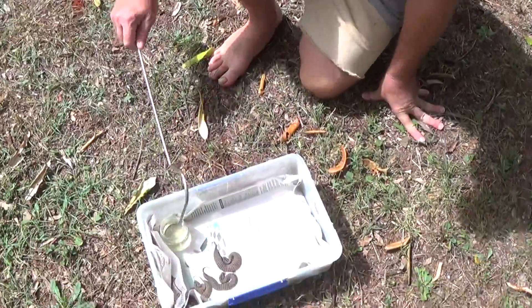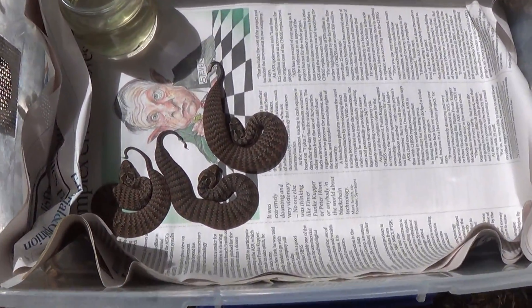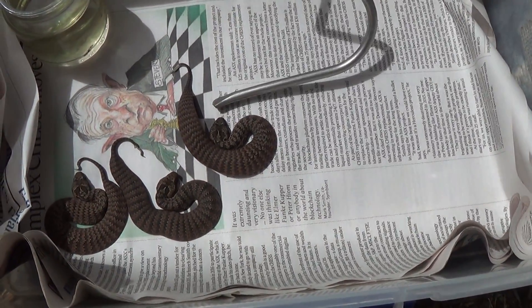Here they are. You can see they're all flattened out, stirred up. That's your common death adder. All little babies are only a week old. You can see how small they are compared to the hook.